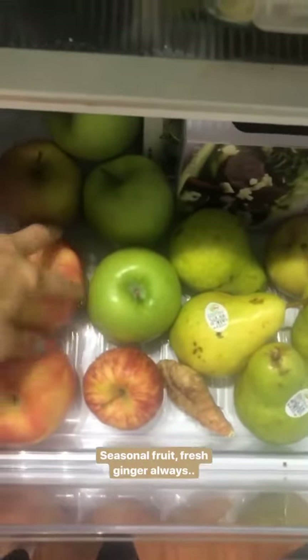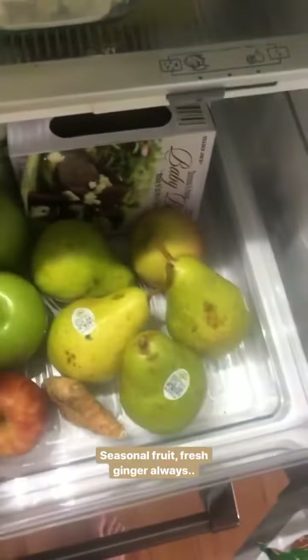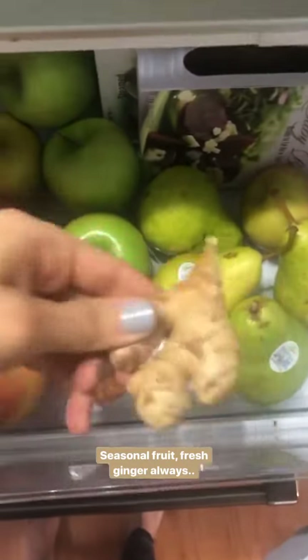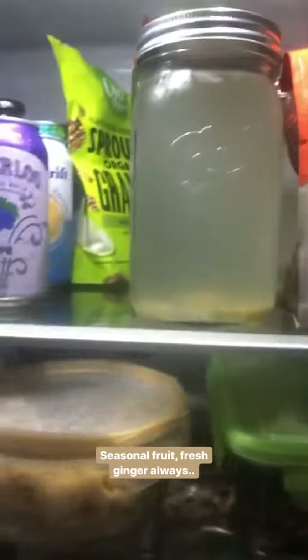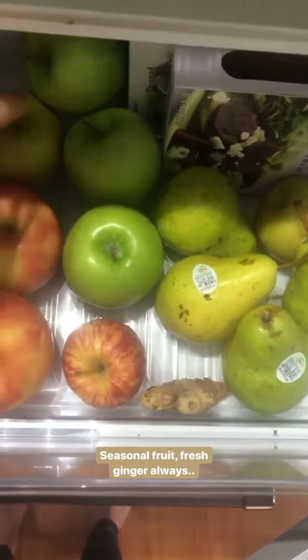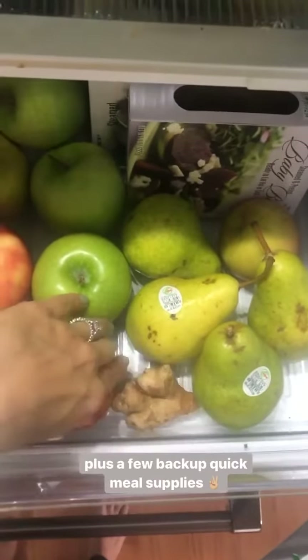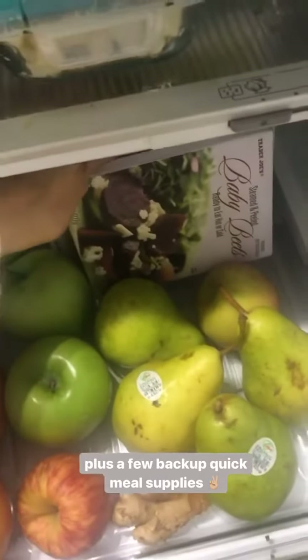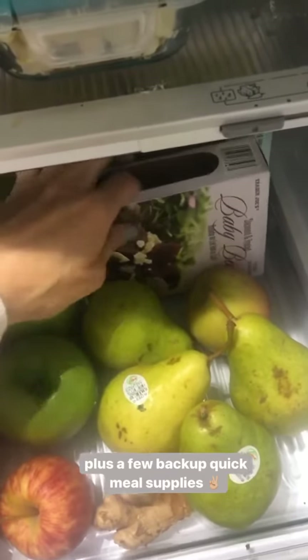Since it's fall, apples and pears are in season — I snack on these, usually at least one a day. And ginger root — I make an awesome tonic with it, keep it for teas, and it's also really great in curry; just gives a lot of flavor and it stays forever.